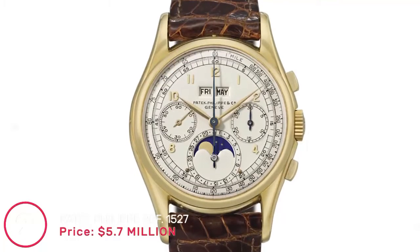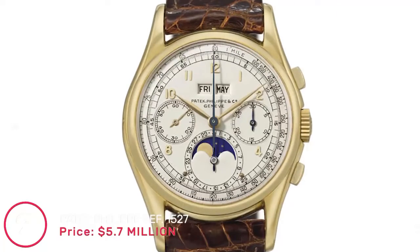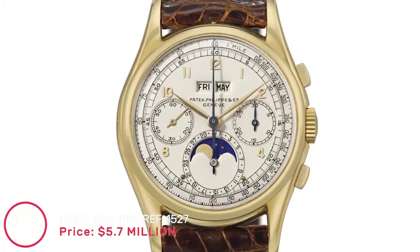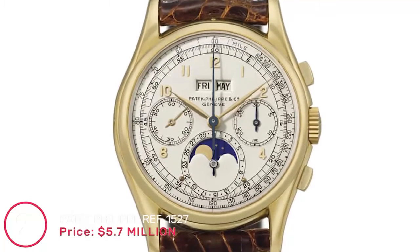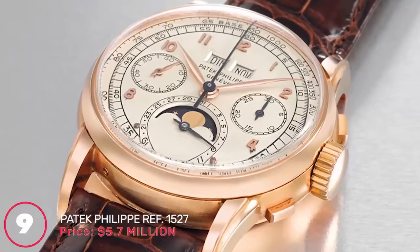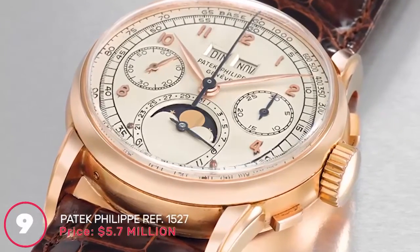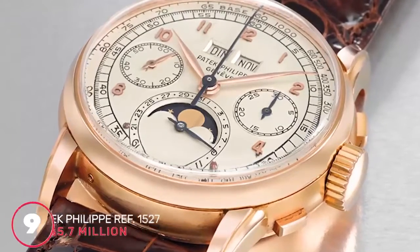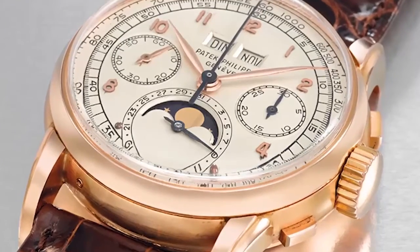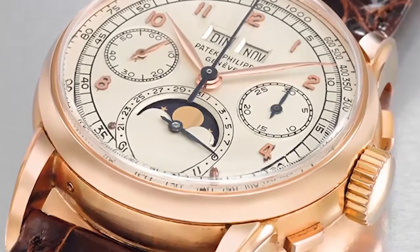Number 9: Patek Philippe Ref 1527, price 5.7 million dollars. In 1933, Patek Philippe cemented their place in history by making one of the most complex watches by hand for Henry Graves. The second Ref 1527 watch features a chronograph, registers time through a 30-minute register, has three subsidiary dials, a tachymeter scale on the outer rim, and a five-minute division on the silver matte dial with gold Arabic numerals.